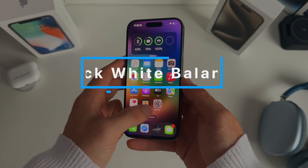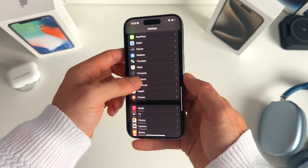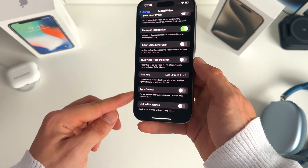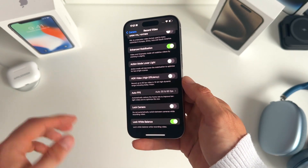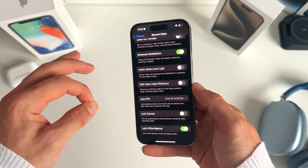Number three is the ability to lock the white balance on video. Go to Settings, scroll down to Camera, then go to Record Video and scroll all the way to the bottom — you'll find the option to lock the white balance. This is really useful when the lighting changes during filming and you want to maintain consistent white balance.